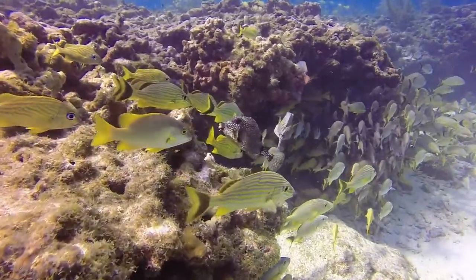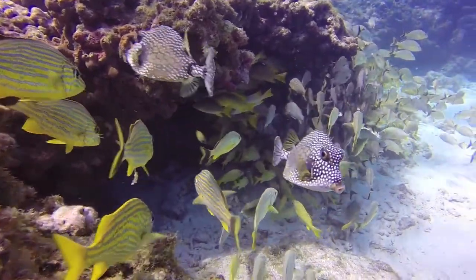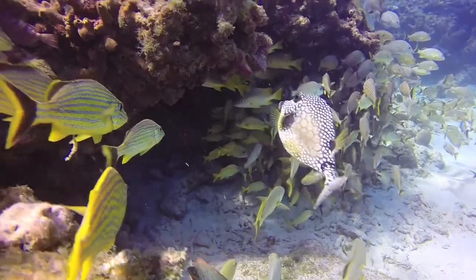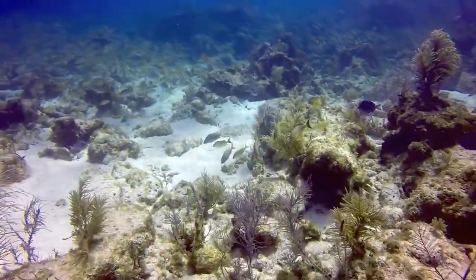Here are a couple of trunk fish. Watch closely as they maneuver using the fins on the side. Very attractive fish. Here comes the Barracuda.